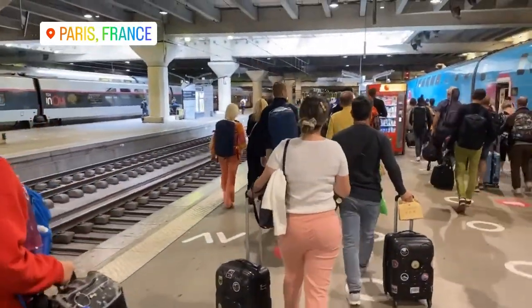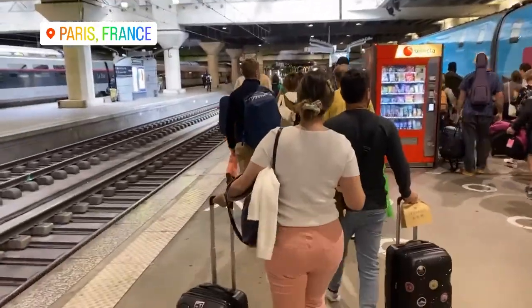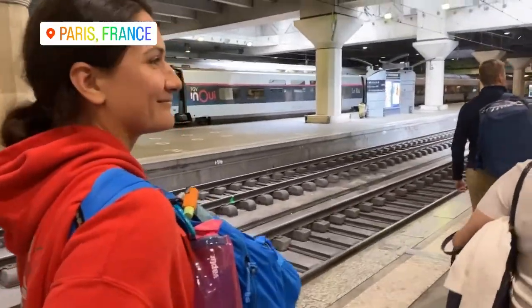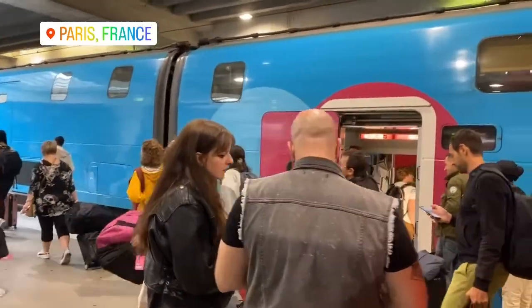Alrighty y'all, our friends have left us to go back to the United States, but we are going to Tours, which is like central France, to see the rest of my family. We're gonna hop on the TGV, the high-speed train.